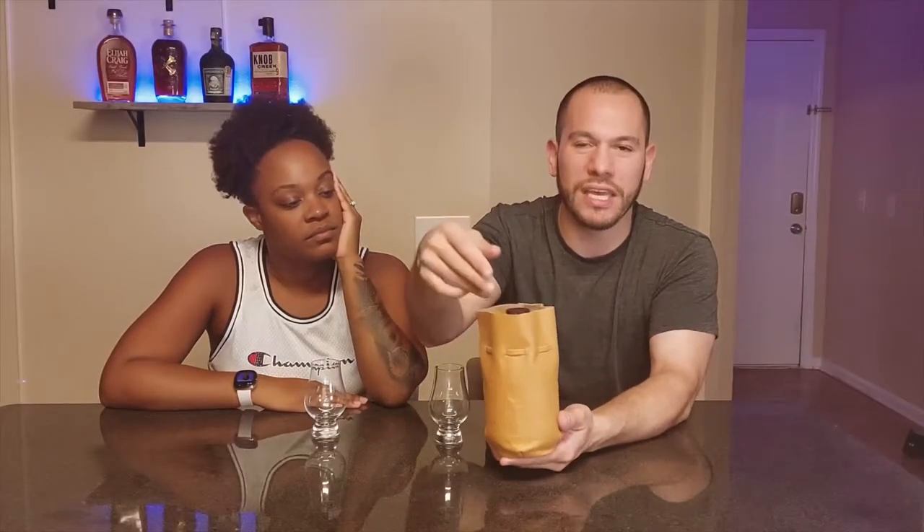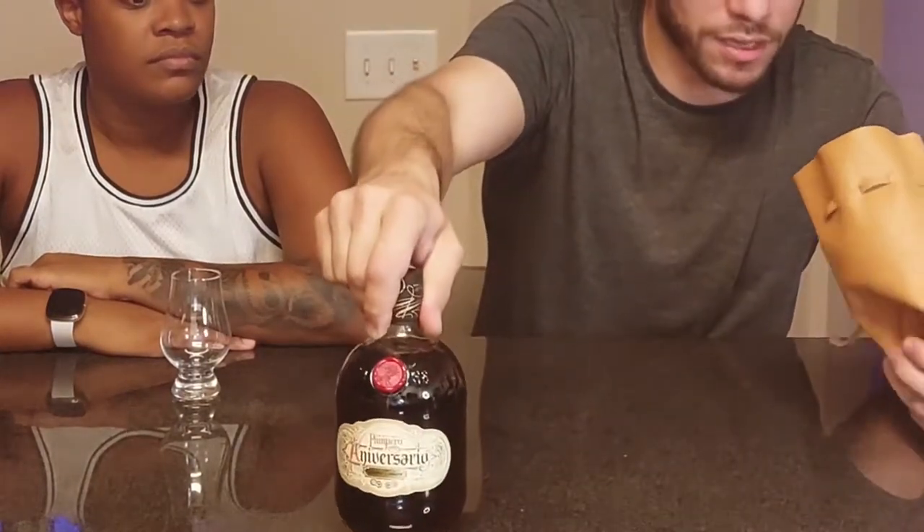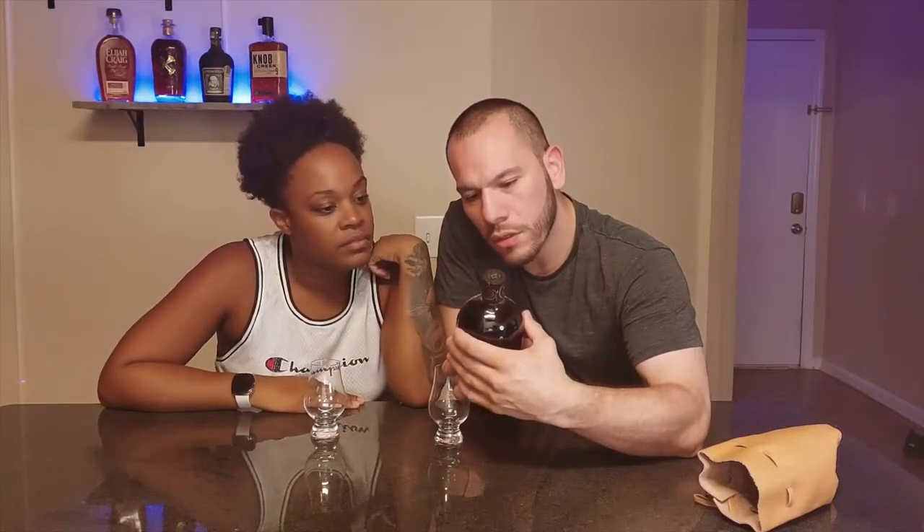This is from the Pampero distillery, founded by Alejandro Hernandez in Venezuela — so it's a Venezuelan rum. The bottle looks really nice; it has a little tab on it, kind of like a Maker's Mark, with their logo — a guy riding a horse. That comes from the barrel aging. It would be considered a dark rum, and it says it's one of the most awarded rums in the world, made only with barrels that reach perfection.